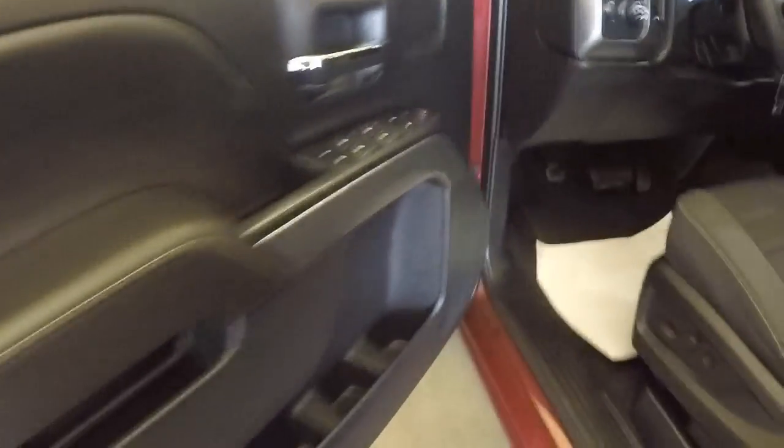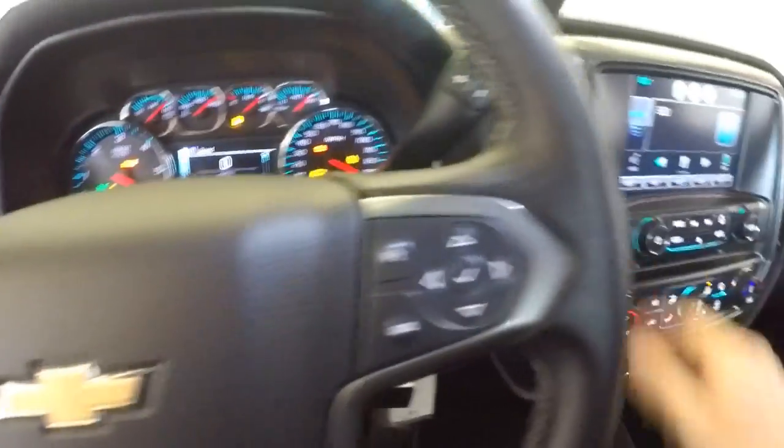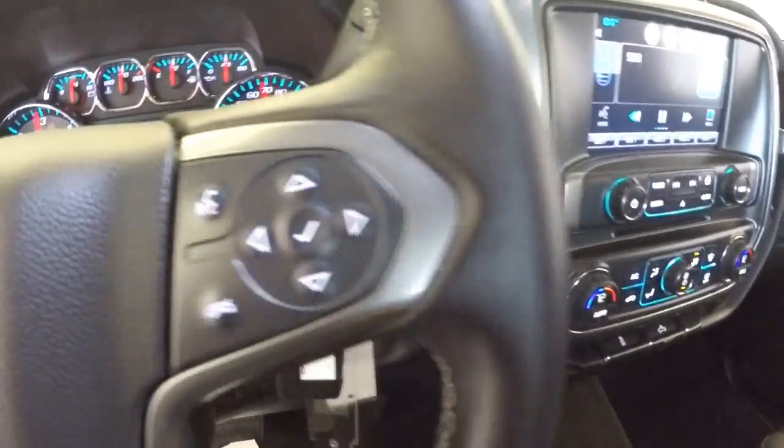Coming up to the double doors: power windows, black cloth interior, power locks, full power seat adjustments — again black cloth interior. We'll start it up. Only 26,000 miles on this truck. Cruise control mounted on the steering wheel, audio controls mounted on the steering wheel.